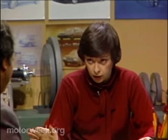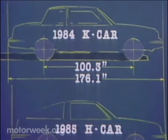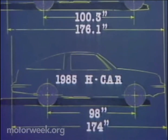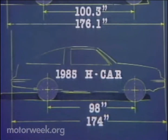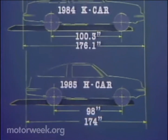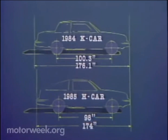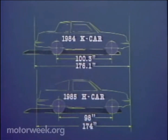Now, we do know a few things. We know it's not going to be based on the K-Car chassis, unlike most Chrysler models. And we know it's going to have a different floor pan, and it will use a number of K-Car components. There have been reports that it's going to be larger than a K-Car, but we think that the wheelbase is probably going to fall somewhere around 98 inches, or 2 inches shorter than the K-Car's 100.3 inches. The Accord's wheelbase is a little shorter, and the 626 is a little longer, and the total length of the H-Car will be in the same range as those two.